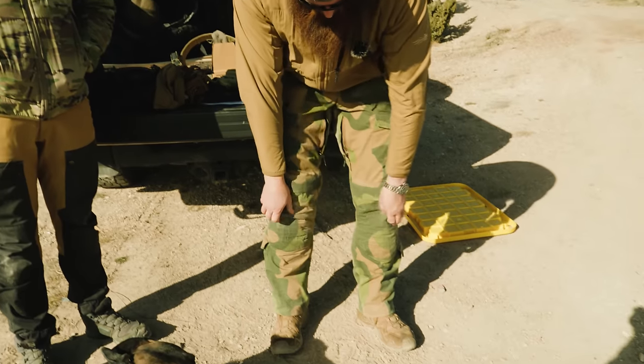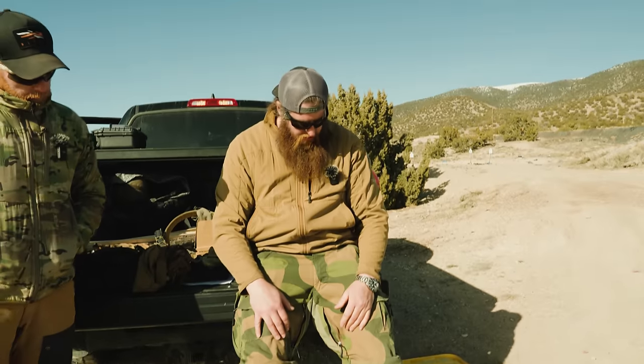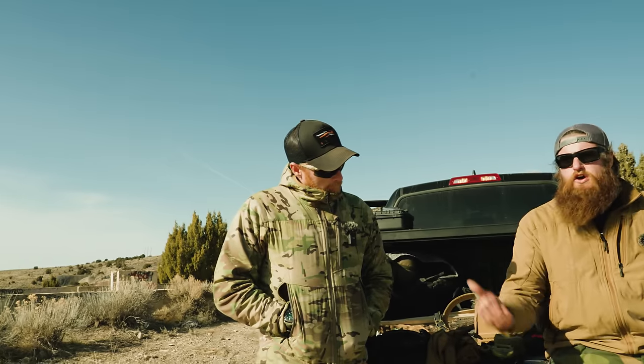The Norrøna pants double up on the knee pad fabric so there are built-in knee pads you can stack additional knee pouches on. And they've basically become what I wear even at home watching TV. He's a true tactical person down to his core.